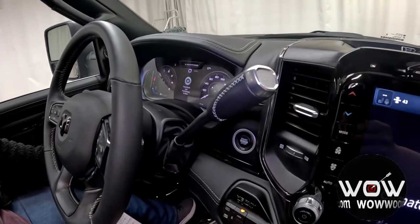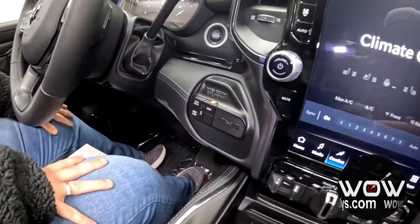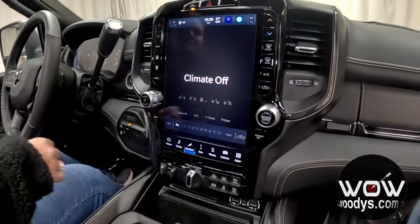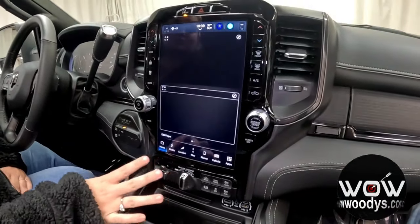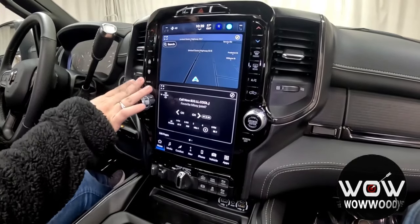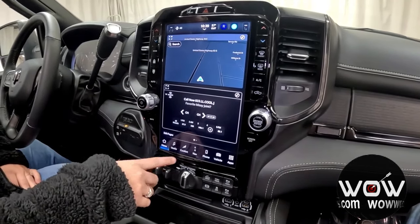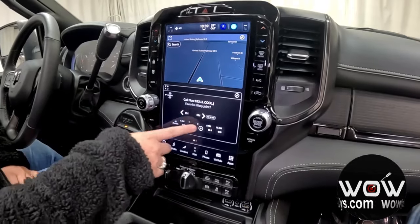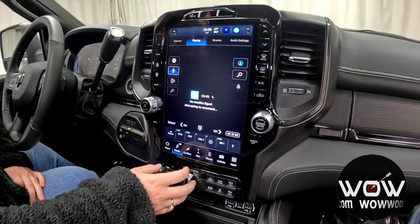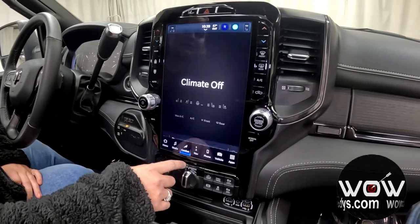You also have that six-speed automatic transmission with your transfer case, and then you also get your incredible Uconnect 5 nav 12-inch touch screen. You have your lane departure warning up at the top with your climate controls on the sides. The home page lets you see each widget and customize it to your liking. You also have your media controls so you can connect your phone via Bluetooth or USB, with Apple CarPlay and Android Auto integrated as well.